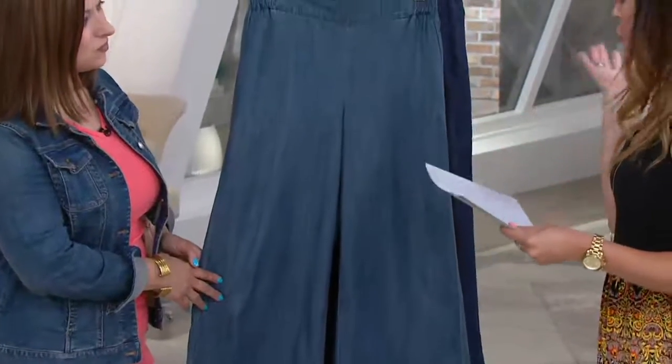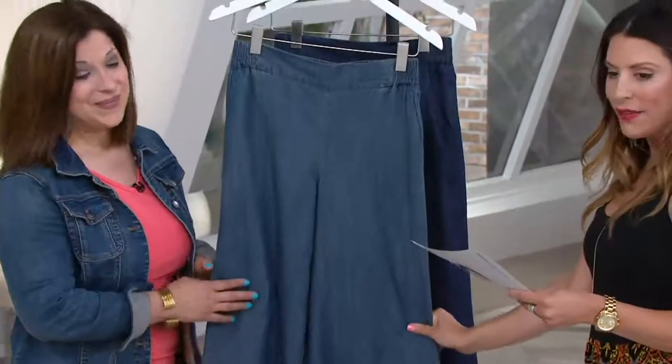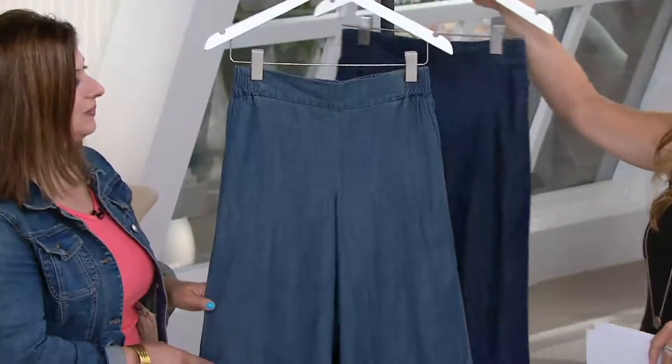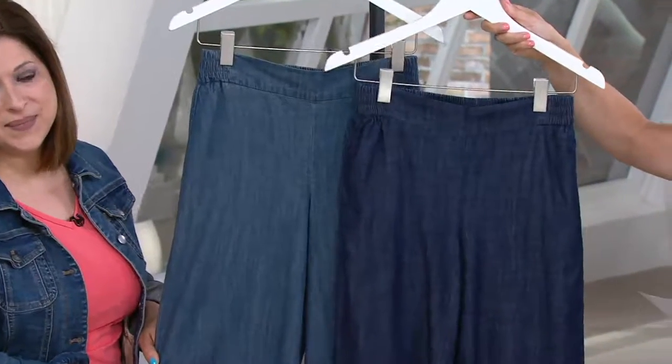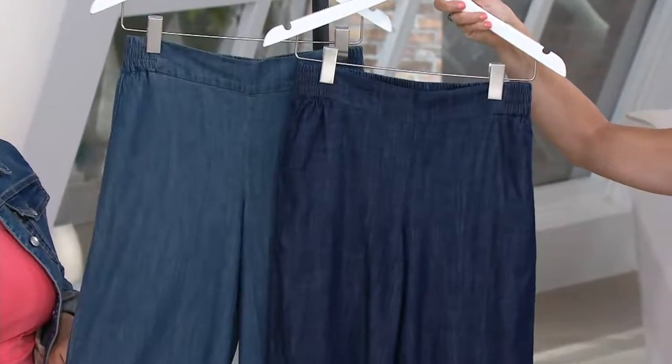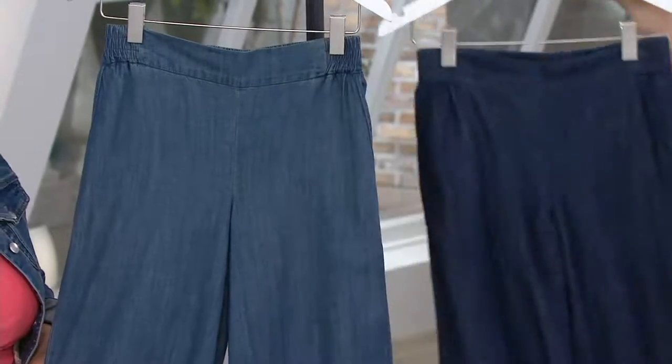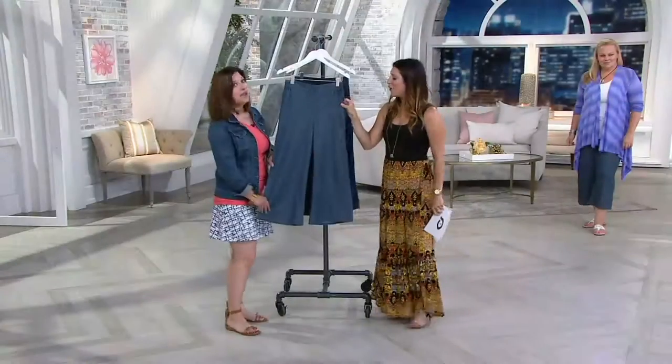Two great colors to choose from: the wash denim, sizes four through 20 available in this one. And then we have just a little bit darker version — the dark indigo, sizes four through 22 available in this one.